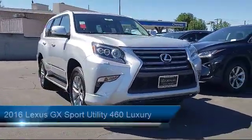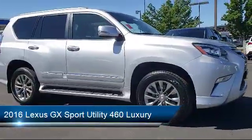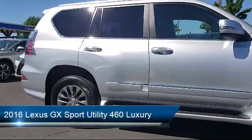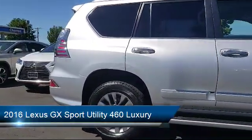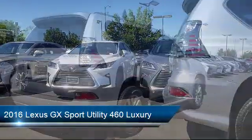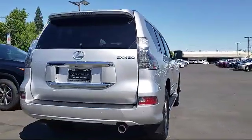It comes equipped with a leather-wrapped steering wheel, alloy wheels, rear-view camera, tire pressure monitoring system, rain-sensitive windshield wipers, rear spoiler, roof rack, third-row seating, keyless entry, and running board package, and has less than 35,000 miles on the odometer.